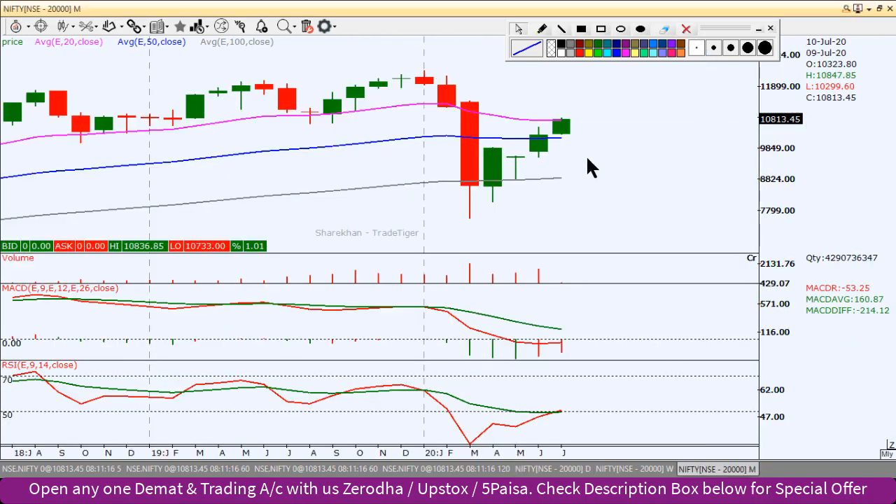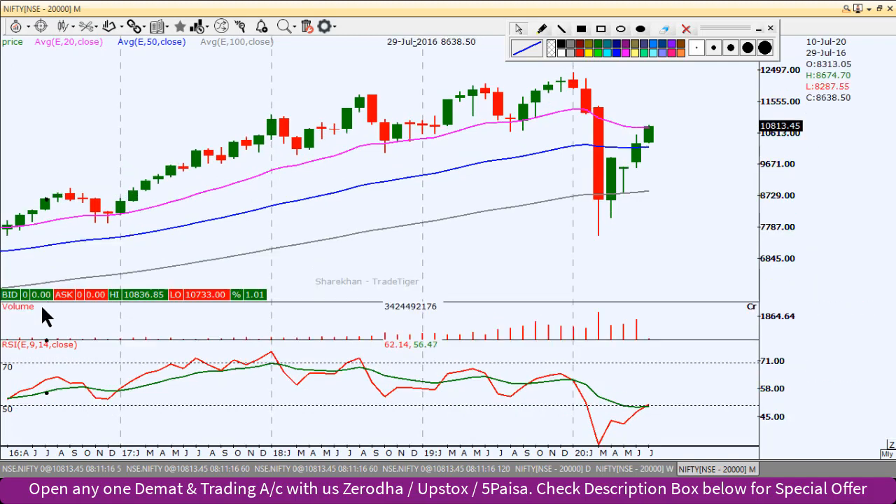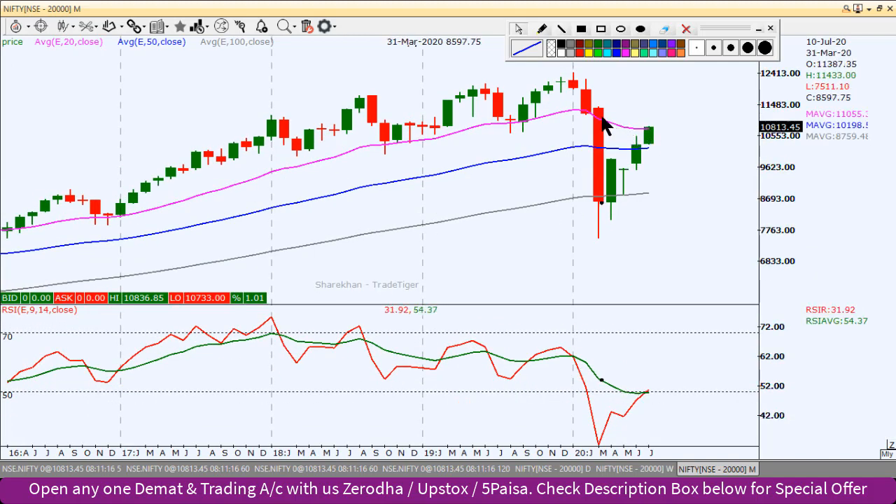On the monthly chart, looking at the Nifty index monthly chart, if we go up to the 20 EMA, then it will break. Then the upside move will continue. So this is the daily and monthly chart analysis.